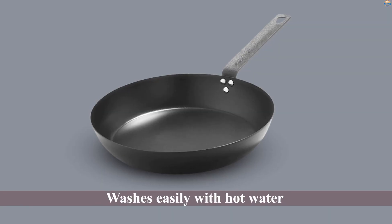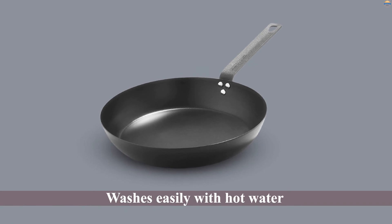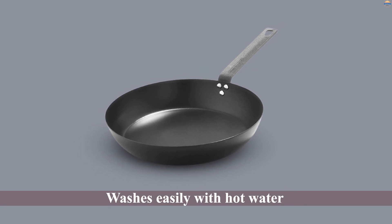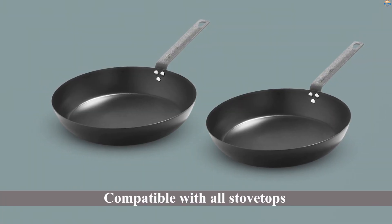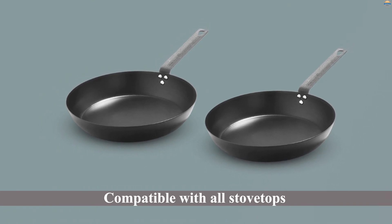It washes easily with hot water, but we could have thoroughly cleaned it with a dry cloth since nothing stuck to the pan during testing. The Merten & Storck pan is compatible with all stovetops, oven safe, and even safe to use over an open flame.